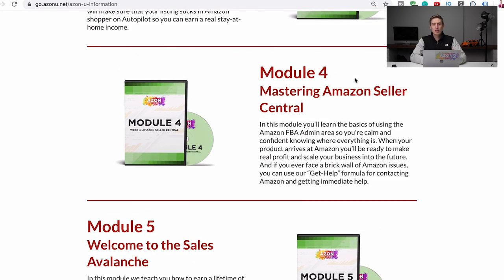Module four is mastering Seller Central. Amazon Seller Central is where you run your business and it's a bit confusing — your reporting tabs, your advertising tabs, the homepage, all of it. It can be confusing if you don't know what to look out for. In this module we teach you everything there is to know about mastering Amazon Seller Central.